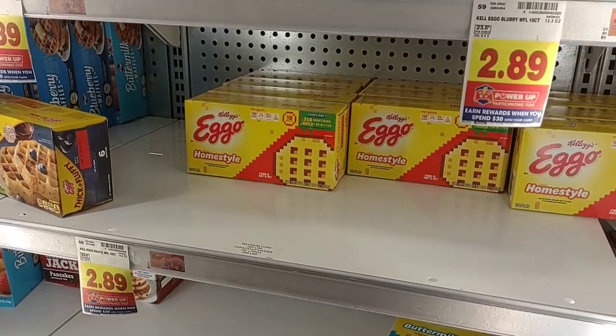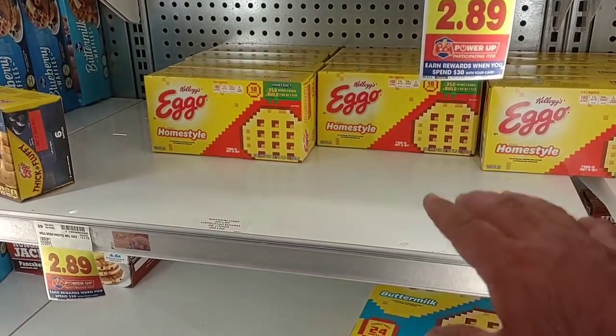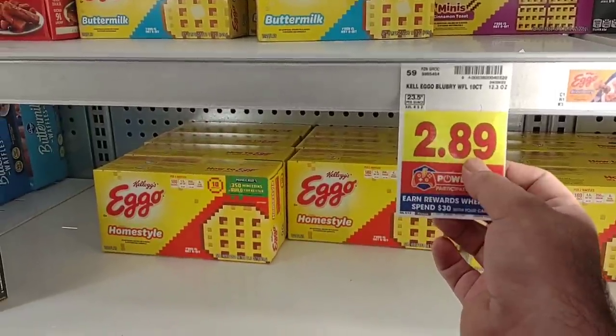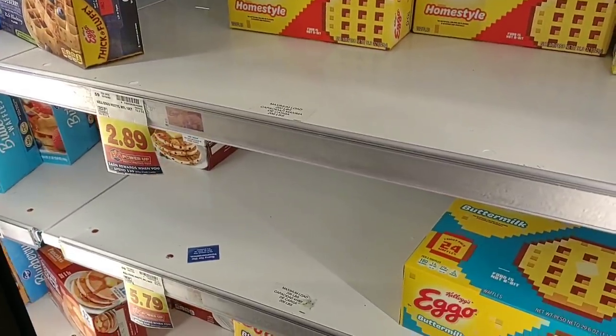We have had an issue with the Eggo waffles and we've been getting a lot of comments on these. Months ago they were completely wiped out, and we saw they came back at a higher price. They've gone from $2.59 to $2.69 last week, and now $2.89.